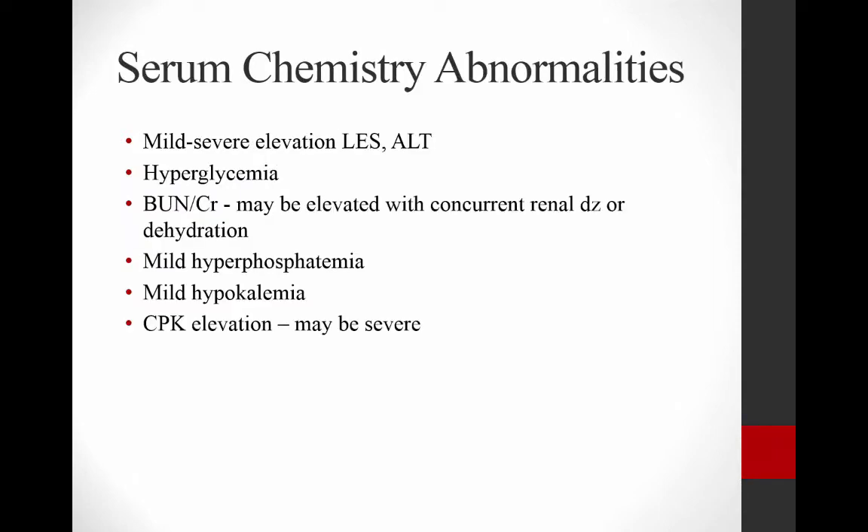On your serum chemistry, many of these cats have a mild to severe elevation in liver enzymes, and the ALT is particularly targeted. This can be quite high, but in the absence of other signs of liver disease — if the bilirubin is normal and there are no other real signs of liver disease — you can blame that on hyperthyroidism.